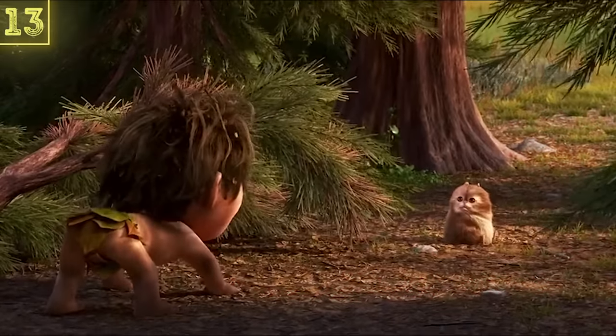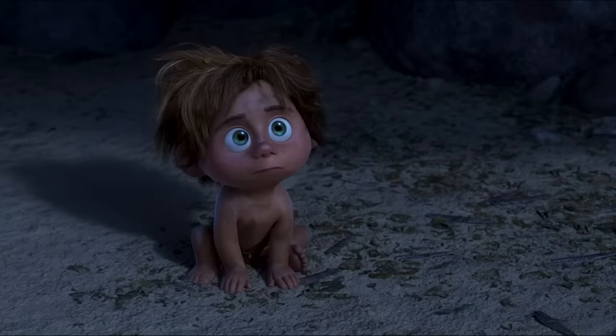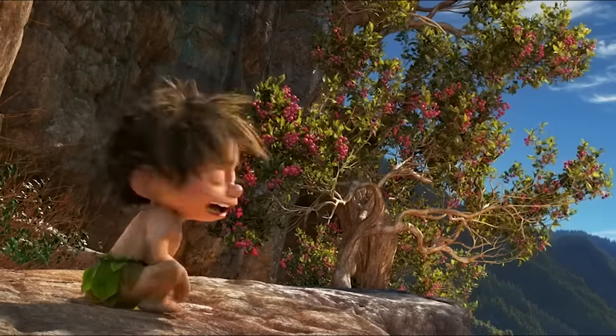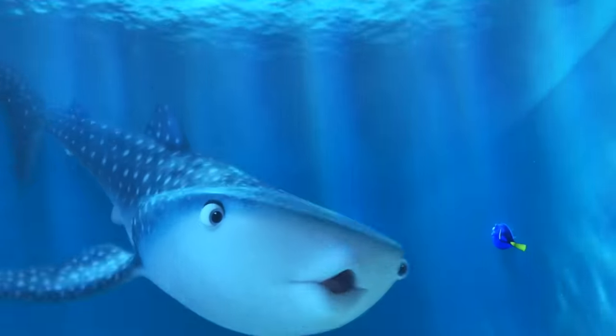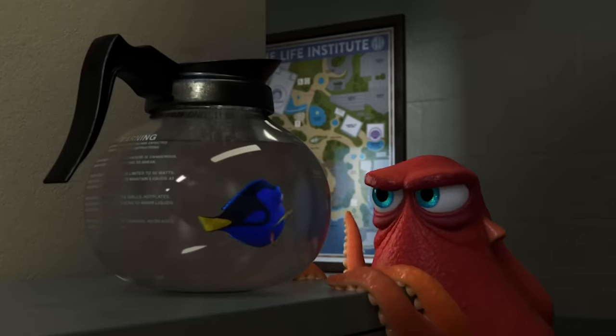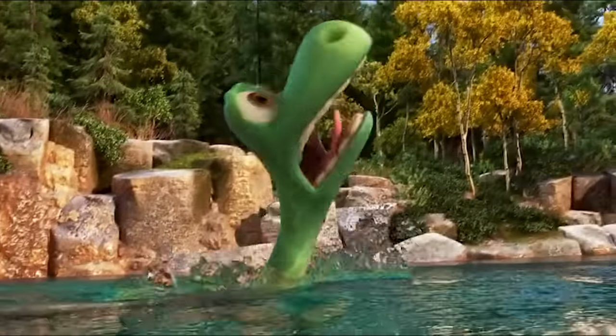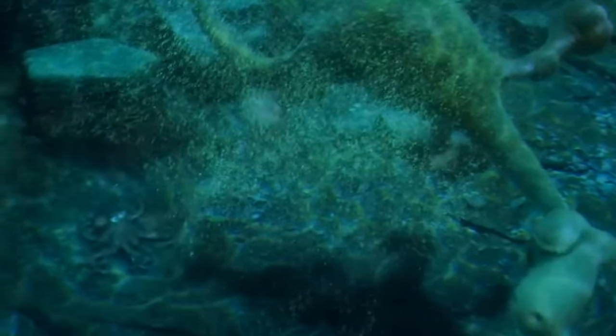So now that Pixar has teased us with two separate references to The Good Dinosaur, we have to see what that prehistoric movie had in offer for the future. The Good Dinosaur not only teases Finding Dory but also gives us our first look at one of the best characters in that movie. We're of course talking about Hank the Octopus, who can be seen on the seabed when Arlo is learning to swim. Thanks to the murky water and the size of Hank next to Arlo, you'd be forgiven if you missed this one, as Hank appears quite tiny in the murkier water and it appears he's camouflaging as well.